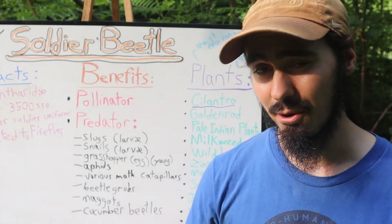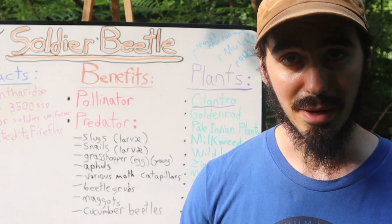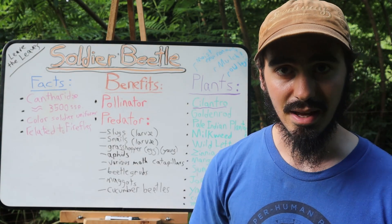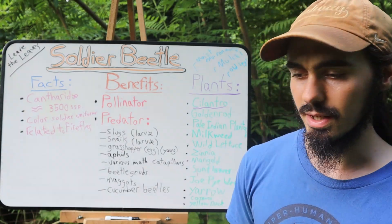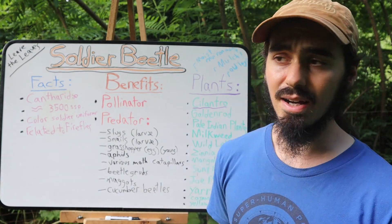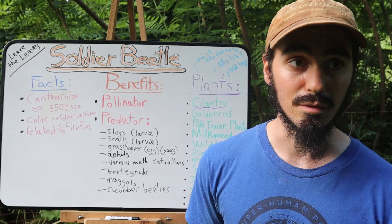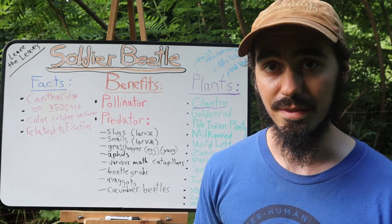The interesting thing about how the name 'soldier beetle' came about is that some of these soldier beetles are bright red and have some black colorations. Especially back in the 1700s in North America, that coloring looked pretty similar to the uniforms of British soldiers at that time.